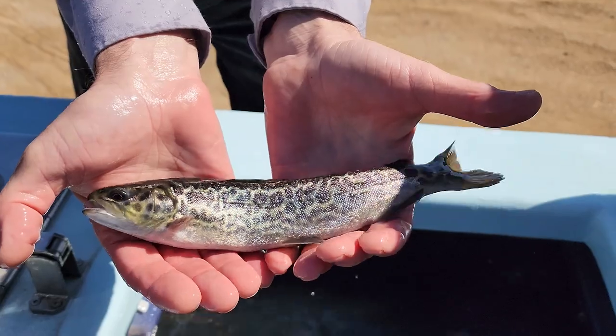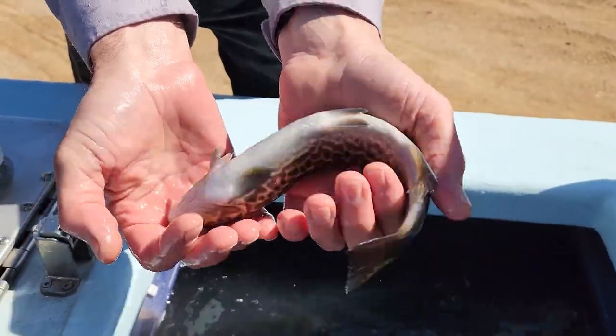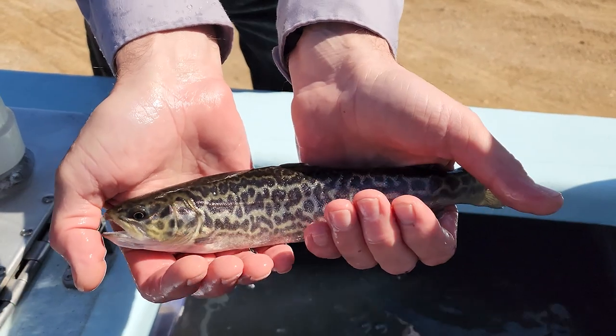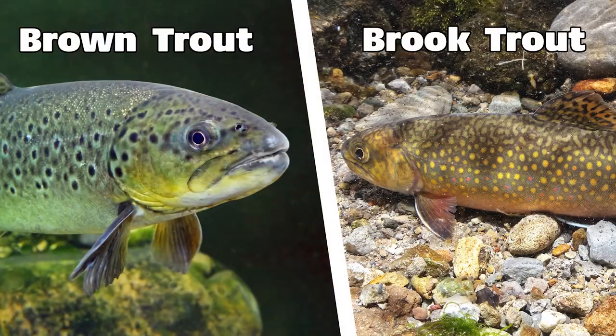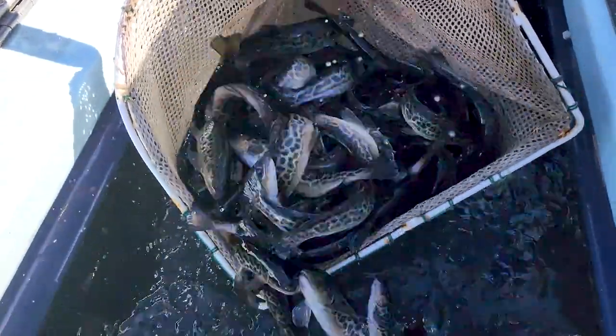Brook trout have been native to North America, but brown trout are an introduced species that came from Europe back in the 1800s. After a number of decades, there started to be some natural hybridization, and it didn't take long for hatchery folks to take advantage of that and start to artificially pair those fish up to create what is this hybrid called the tiger trout.